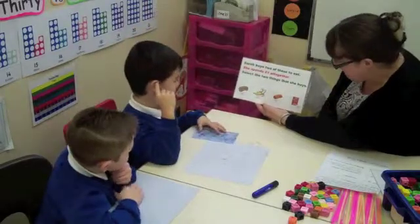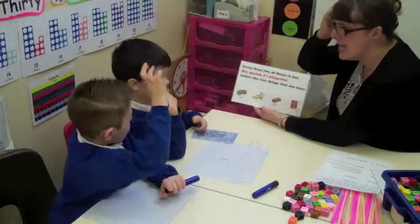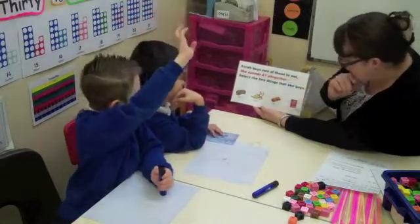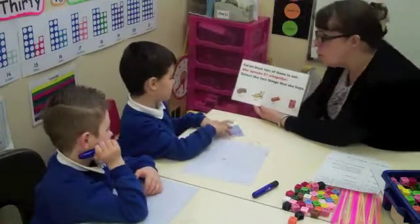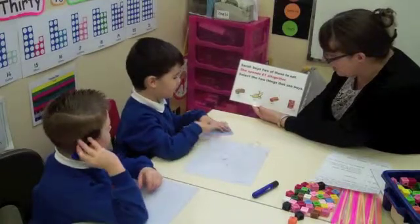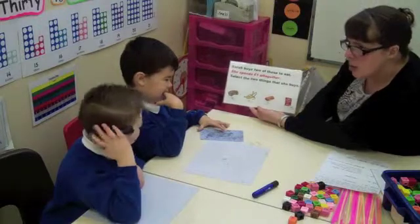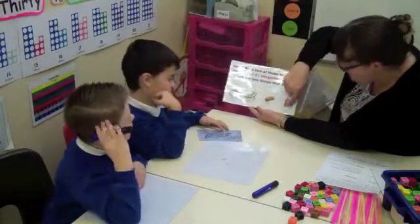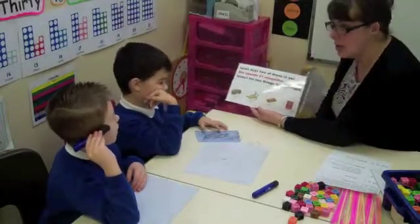Mason. 6 add 3. Think of that one now. Think carefully, put 6 in your head, count on 3. 7, 8. Is that a number bond to 10? No. 8 and 2 equals 10, so 80 add 20 equals 100. Well done. Brilliant. What about the other two items, Bailey? Do they make a number bond to 10? What can you see? A 30 and a 60. So straight away you know they don't make a pound because 3 and 6 don't make 10. So 30 and 60 certainly don't make 100, do they? Well done, boys. You've worked really hard this morning. Thanks.